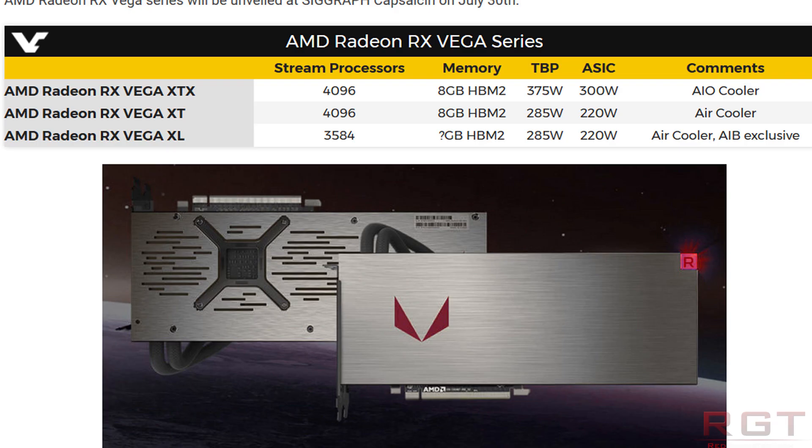We have the AMD Radeon RX Vega XTX, XT, and finally the XL — not exactly the most wieldy of names. Unfortunately, we don't have information regarding clock speeds at the moment, but what we do have is some other information.